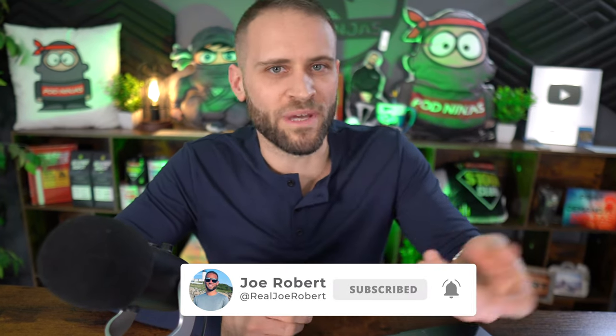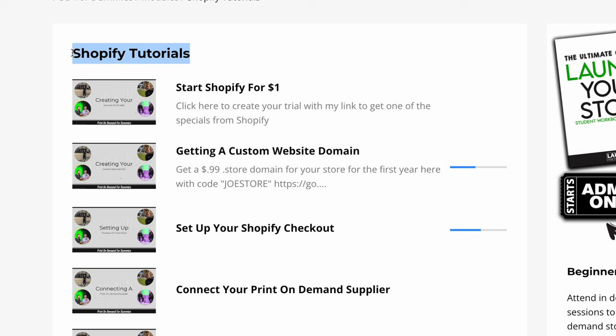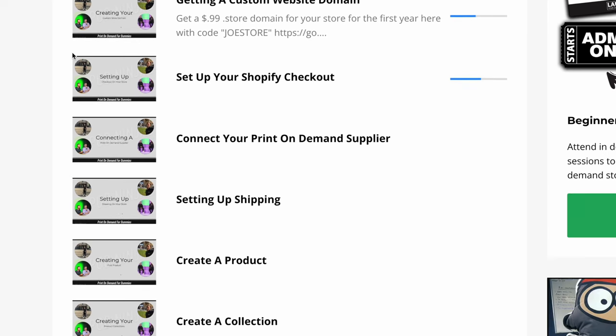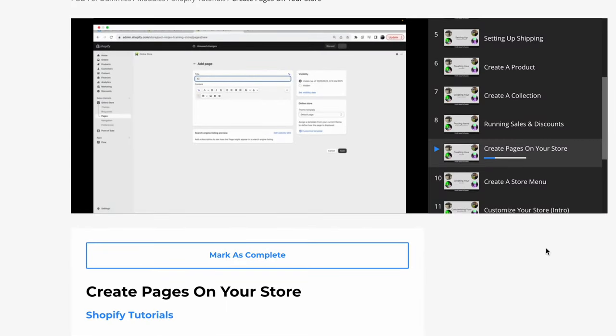If you're not subscribed, make sure to hit the subscribe button so you can follow along as I grow this. And if you need help actually building out a print-on-demand store, make sure to check out my POD for Dummies course — it's completely free. There's a link down in the description. It has over 30 videos showing you how to build out your store.